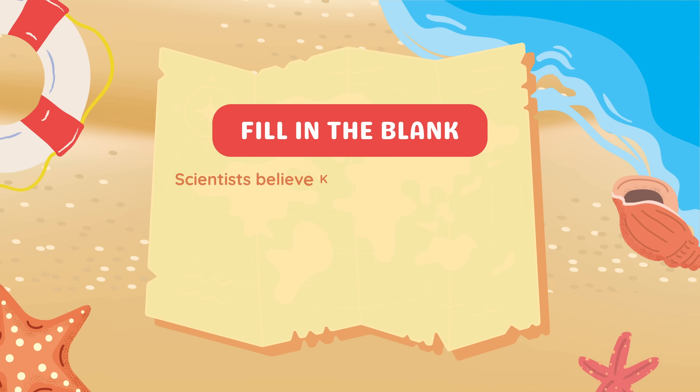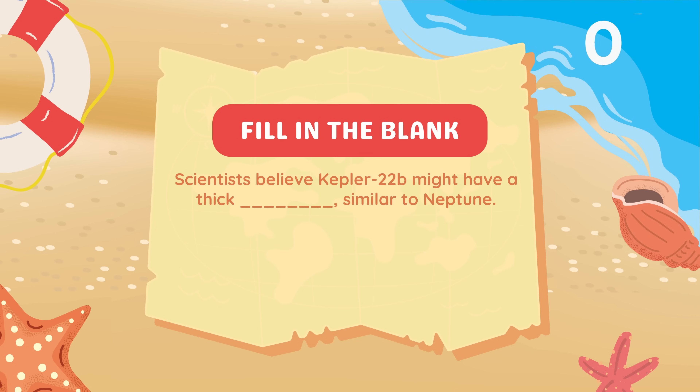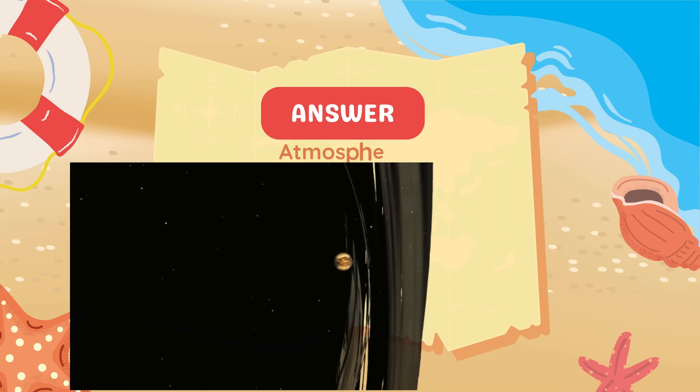Fill in the blank. Scientists believe Kepler-22b might have a thick blank, similar to Neptune. Atmosphere.